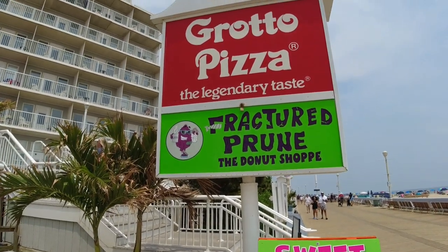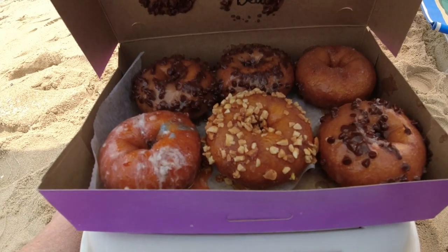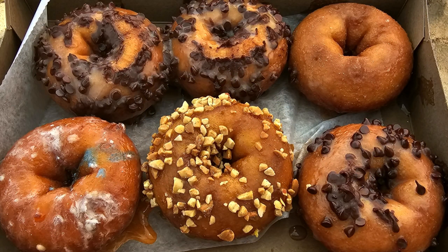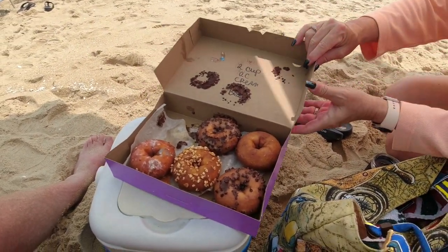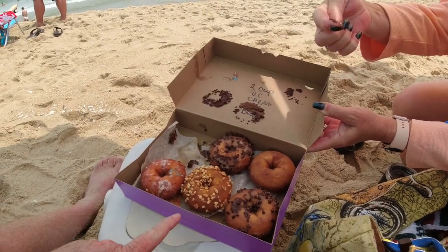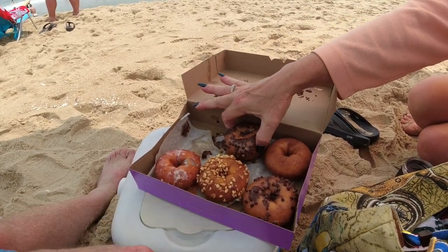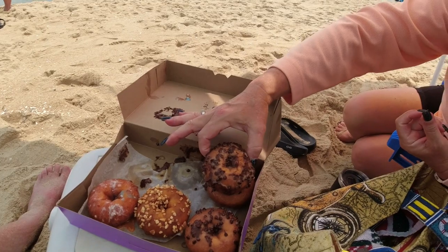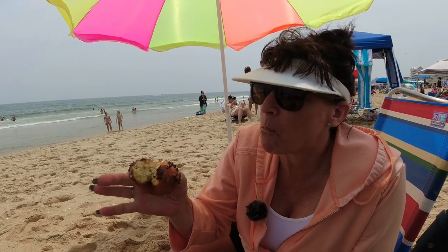Look at these hot donuts right on the beach. I got creamsicle and two peanut butter. I already ate one! The chocolate is stuck to the top. This is peanut butter cup right here. Oh my God, it's so gooey — and still warm! Aren't they amazing? You've got to get these on the beach for sure. That's really good.